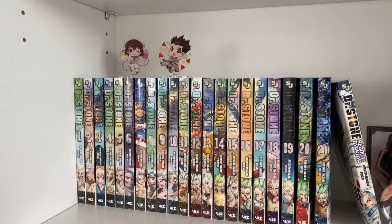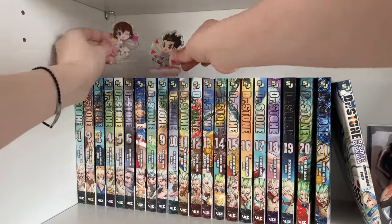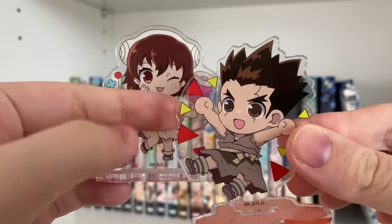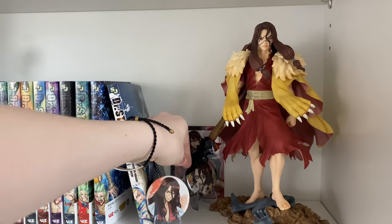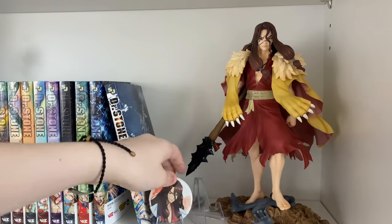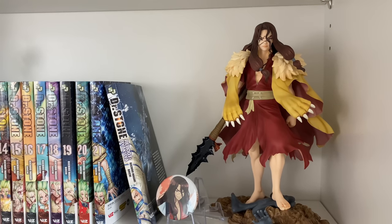If you get one thing from this video, it's that you guys should read Dr. Stone. Some of the first corresponding merch on the shelf: I have two really adorable chibi-style acrylic stands. Right next to my Dr. Stone manga you can see my little Tsukasa shrine — I have a bromide of him in the back and two buttons: one in the pirate outfit and one in another pose.